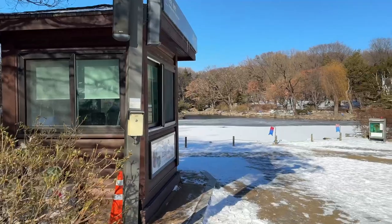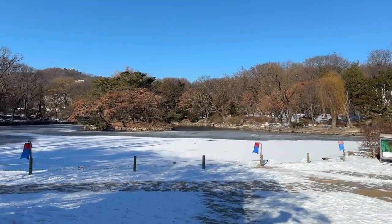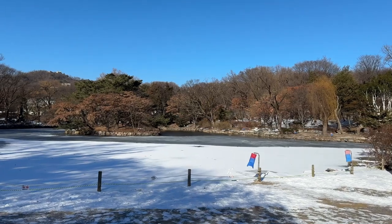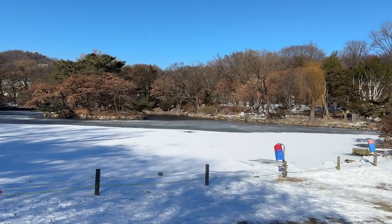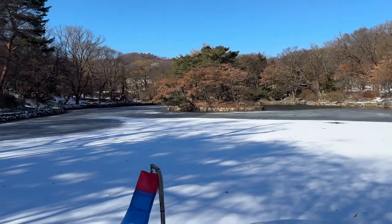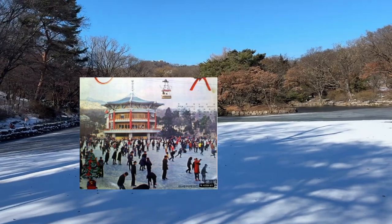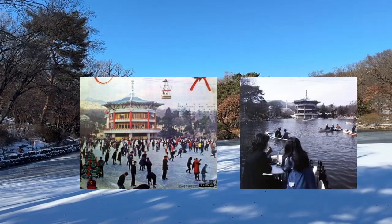This is Chundangji lake, where the king's rice paddy used to be. The king did farm work here to inspire the people. But when it became an amusement park, the rice paddy was turned into an artificial lake. If you look at old pictures, there was a cable car and people were skating and taking boats here.